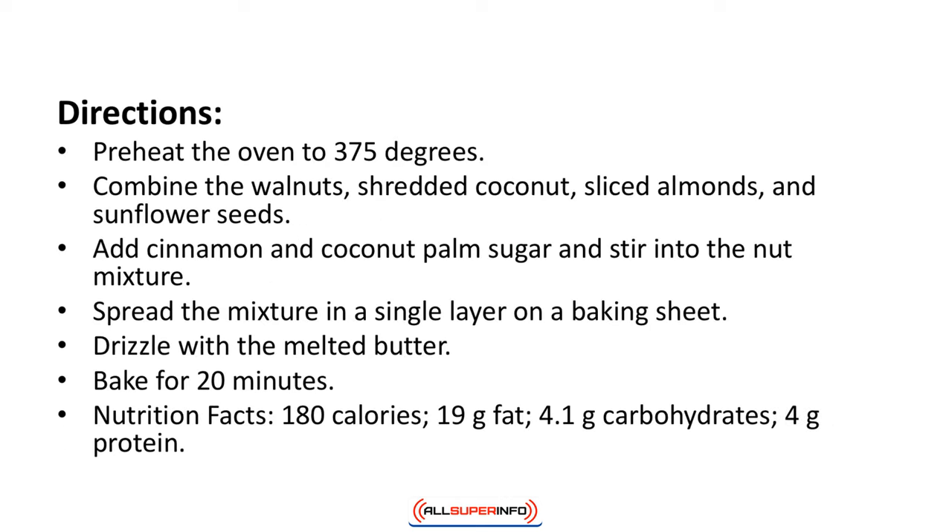Directions: Preheat the oven to 375 degrees. Combine the walnuts, shredded coconut, sliced almonds, and sunflower seeds. Add cinnamon and coconut palm sugar and stir into the nut mixture. Spread the mixture in a single layer on a baking sheet. Drizzle with the melted butter and bake for 20 minutes. Nutrition facts: 180 calories, 19 grams of fat, 4.1 grams of carbohydrates, 4 grams of protein.